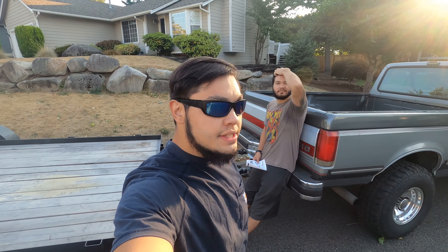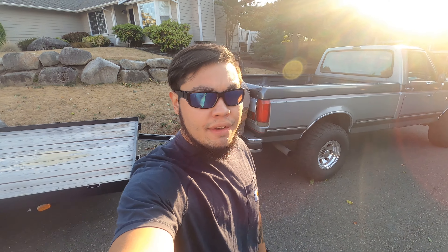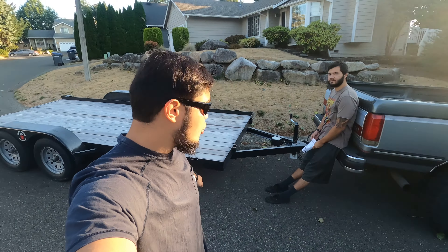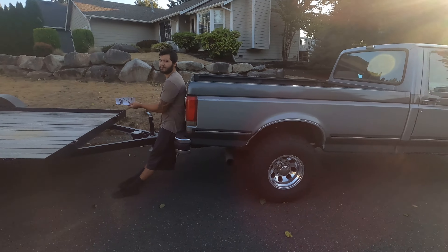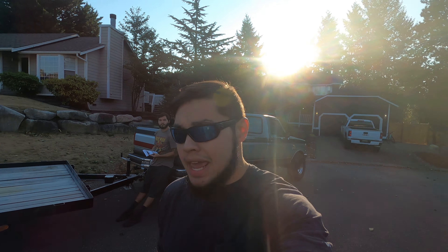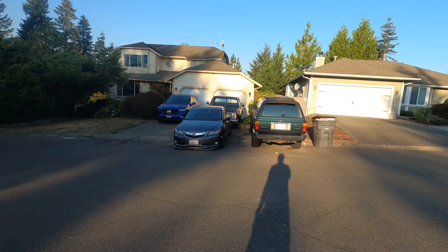What's up guys? Riggs Motorsports here. I'm with Chance as you can see. We got the big Ford F250 diesel - it's a 7.3 IDI hooked up to our trailer. We actually got this one at auction as well. Speaking of auctions, we're actually going to pick up another 4Runner.